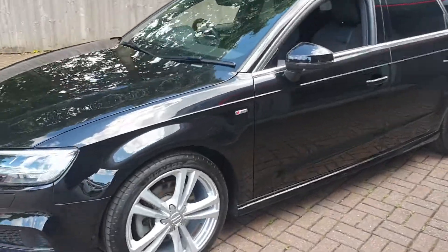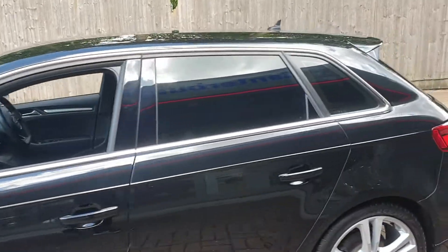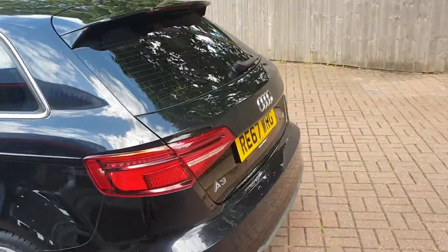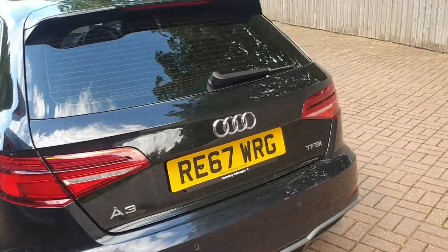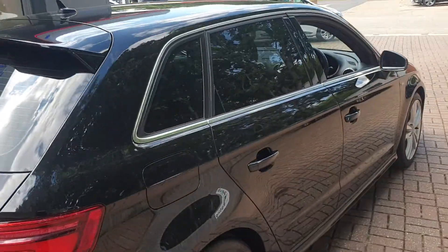This vehicle comes with 18 inch alloys, color-coded mirror shells, a spare wheel, rear parking sensors, built-in sat-nav, and DAB stereo.